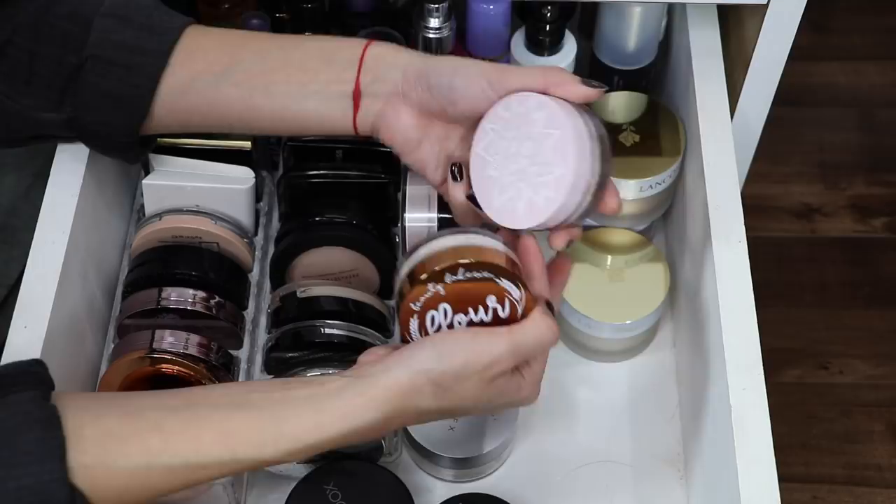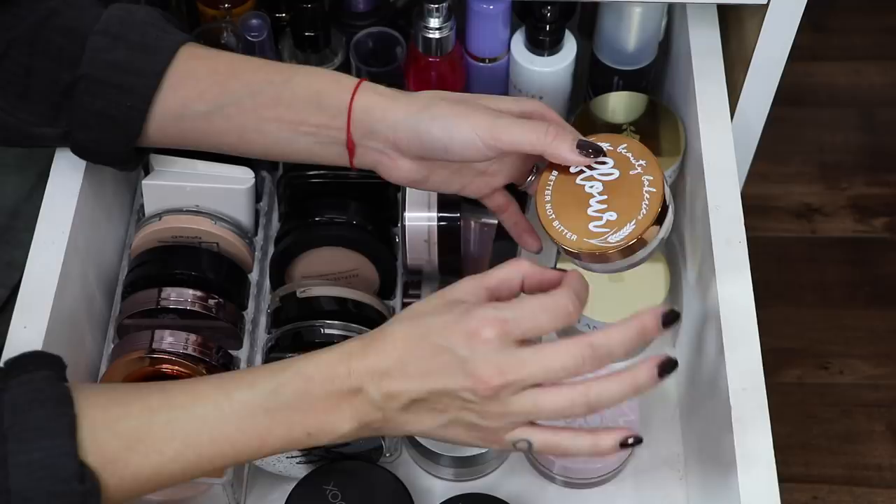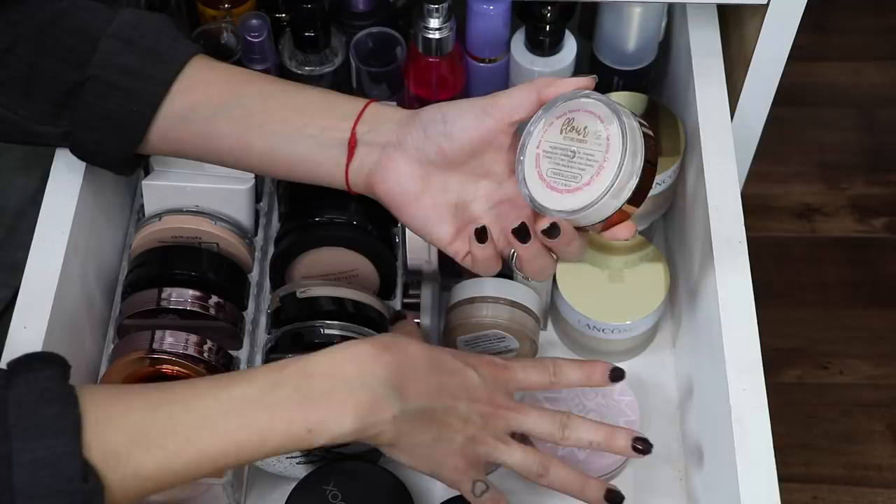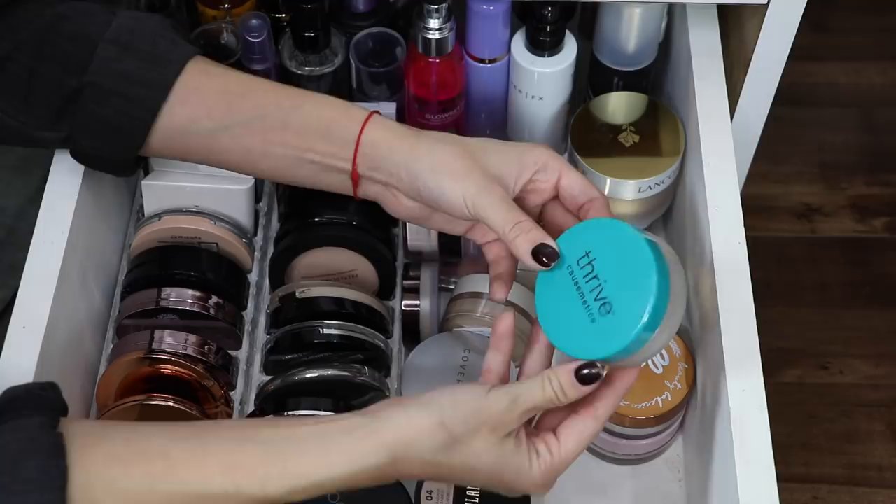I love these two powders. This is the Glossier Wowder — it gives me such a nice smooth flawless finish to the skin. And I love the Beauty Bakery Flour Setting Powder because this is like for your glamour days. It makes my under eyes look perfect — super super smooth and just glamorous.